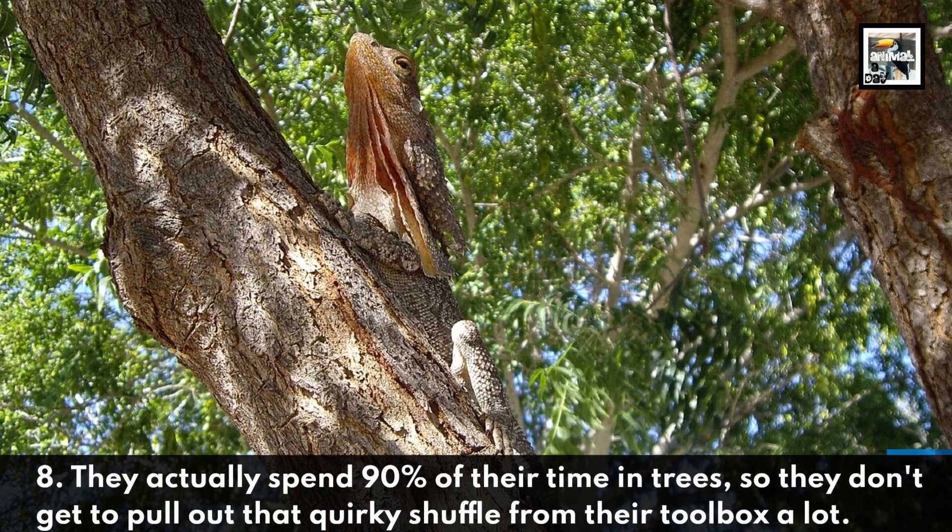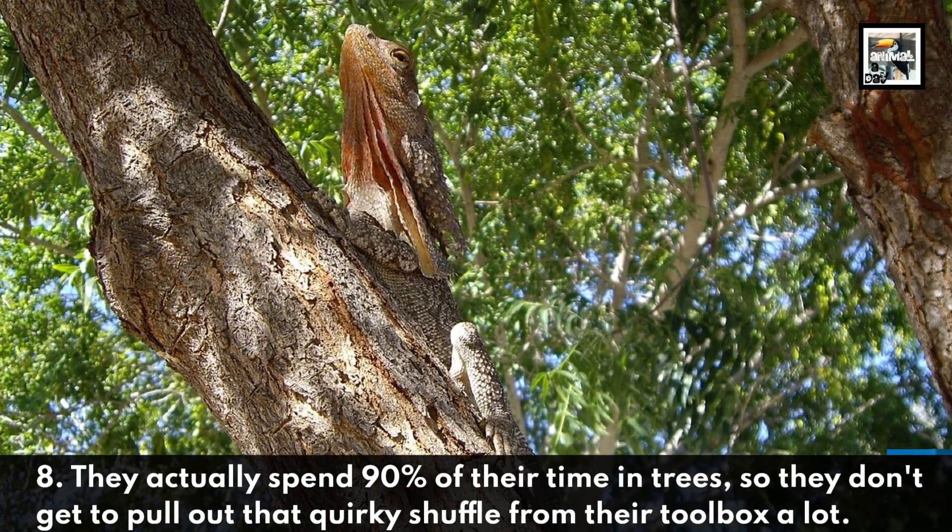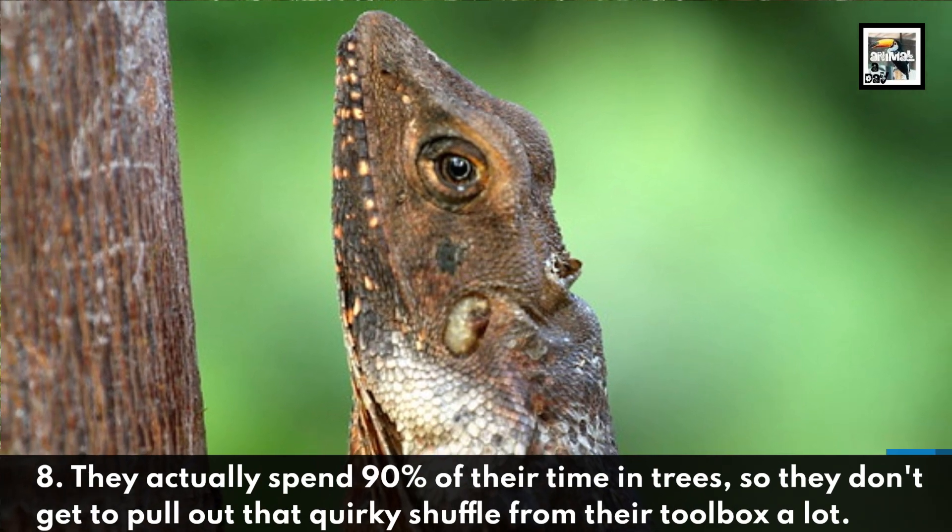They actually spend 90% of their time in trees, so they don't get to pull out that quirky shuffle from their toolbox a lot.